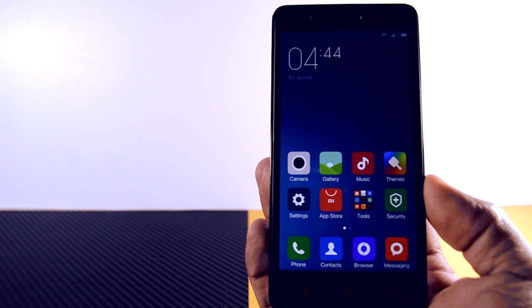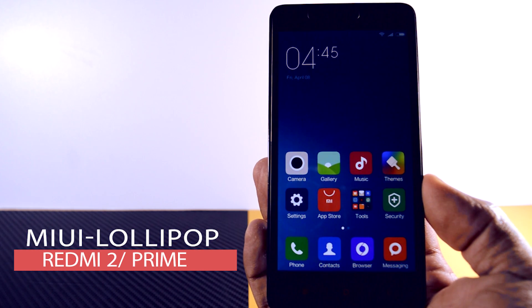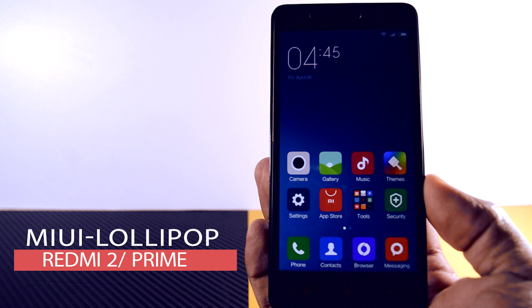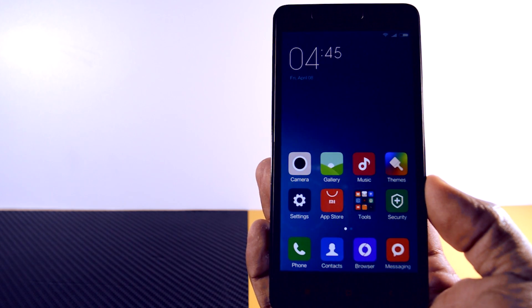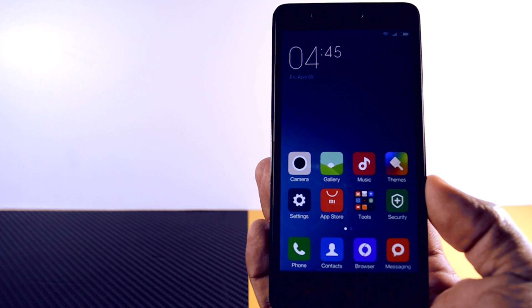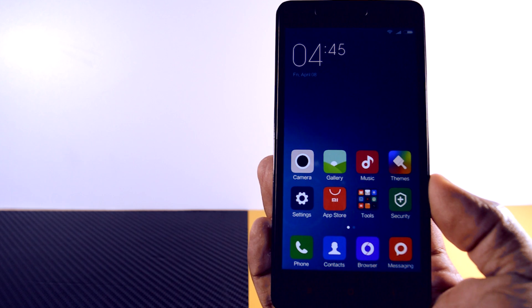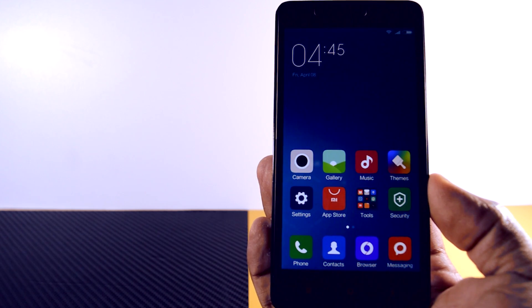Hello guys and welcome to Xtreme Droid. I'm your host Samir and Xiaomi has finally released the much-awaited Lollipop update for Redmi 2 and Redmi 2 Prime, which is running on top of the latest MIUI 7.2. In this video I am going to review what's new and what are the major changes on this ROM, and whether it is stable enough to use as your daily driver.